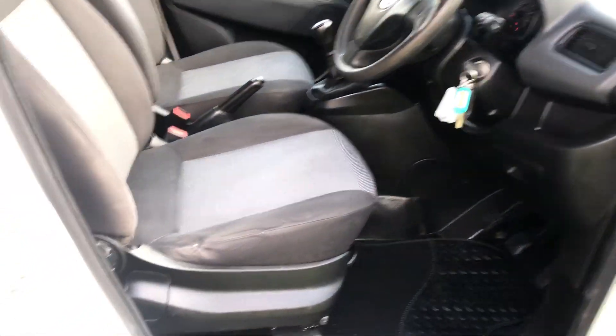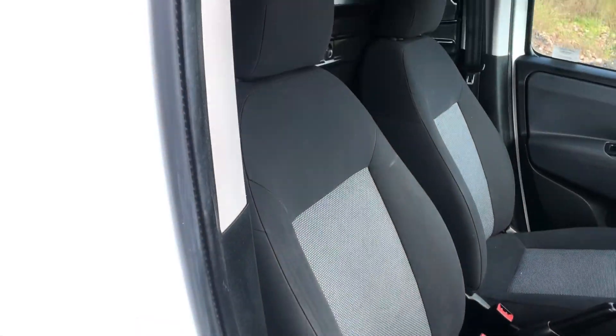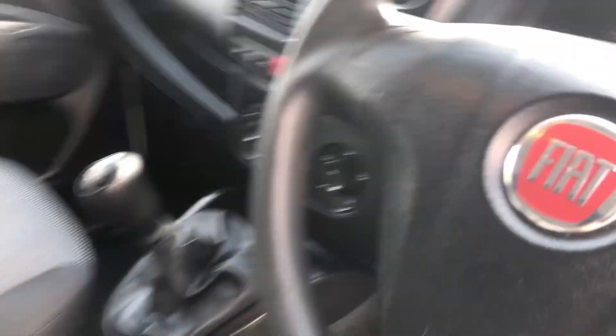One tiny little dent there - a tiny, tiny thing. I'm going to sort that. It's a straight old van. Nice inside, all the seats are good. This has done 80,682 miles.